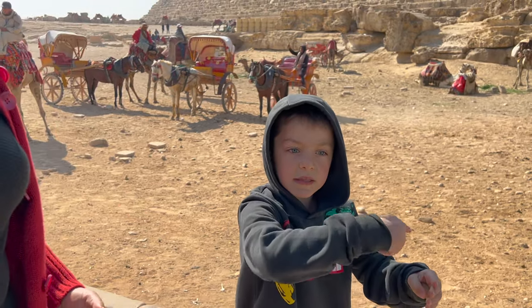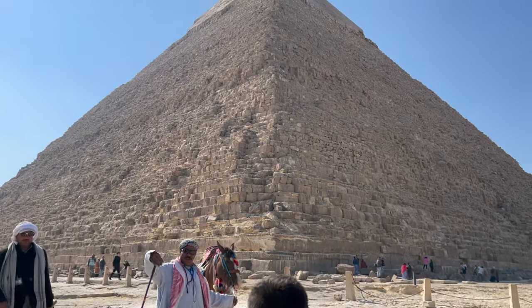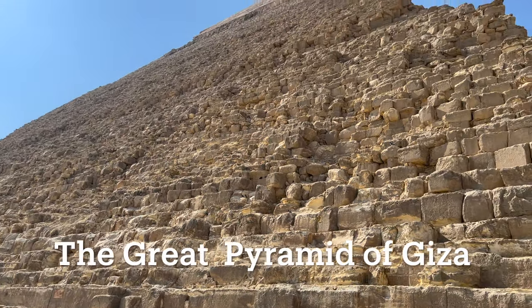We hope you enjoyed this week's episode about the Great Sphinx. If you liked this video, be sure to check out our documentary on the Great Pyramids of Giza.